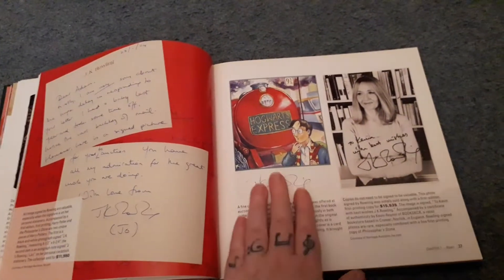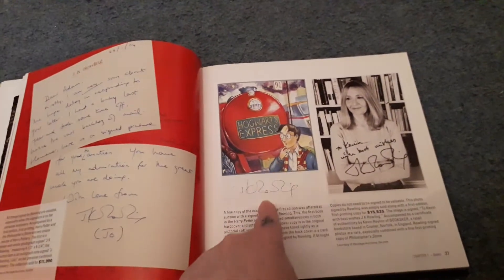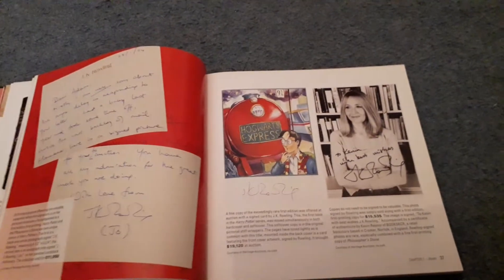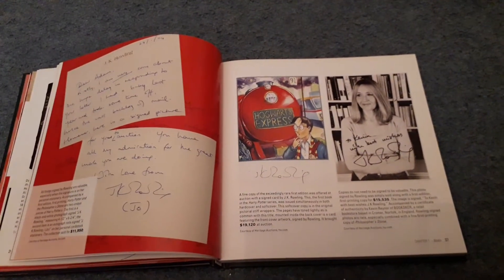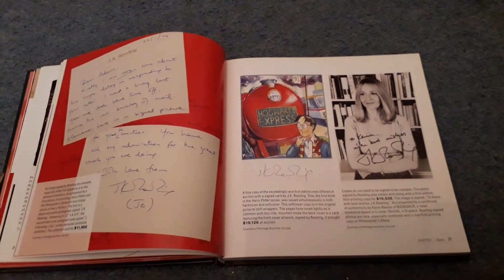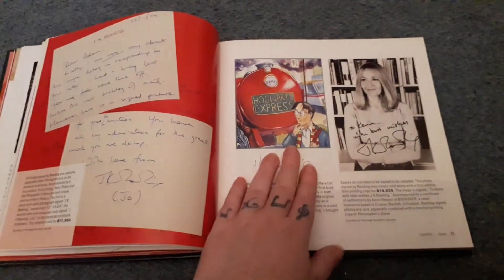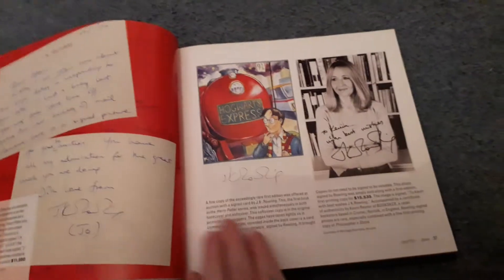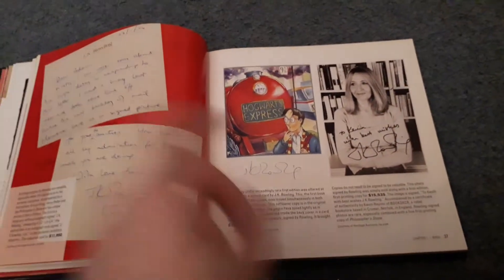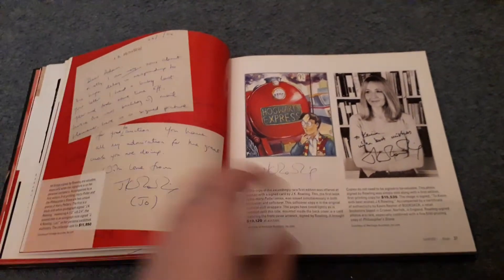We've got some notes by J.K. Rowling and a J.K. Rowling autograph here. If you've been on my channel for a long time, you know I do actually own this — I can see it right now. It's my only authentic J.K. Rowling autograph, which I got around 2014 or 2015. I don't personally know the price point of mine, but here in the book it lists $19,120 — though that was for a rare first edition book as well as the autograph. I'm not going to be selling it.